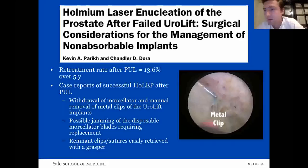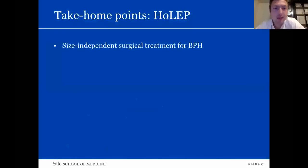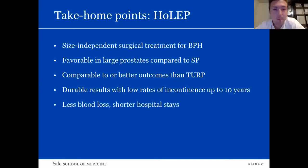The AUA guidelines note that treatment failure rates are important to keep in mind even for these definitive therapies, with an under-reporting of retreatment with medical therapy as an outcome. Take-home points for HOLEP: it's size independent, favorable in large prostates compared to prostatectomy, comparable or better outcomes than TURP, durable results up to 10 years, better perioperative outcomes in terms of blood loss and hospital stays, and potentially a day case in well-selected patients.